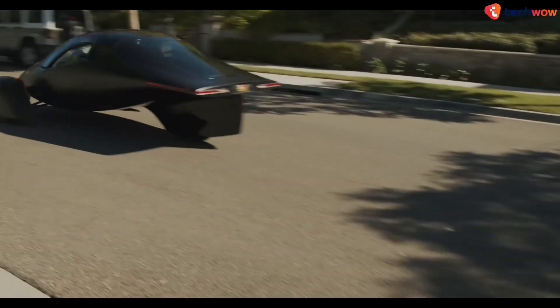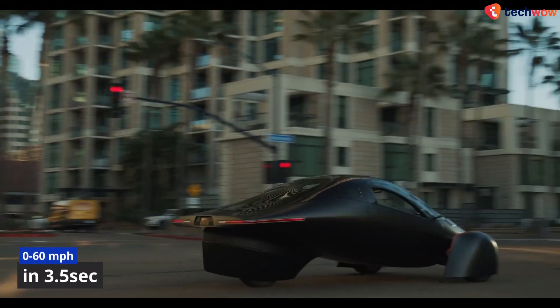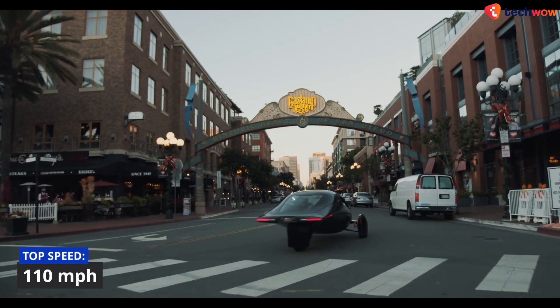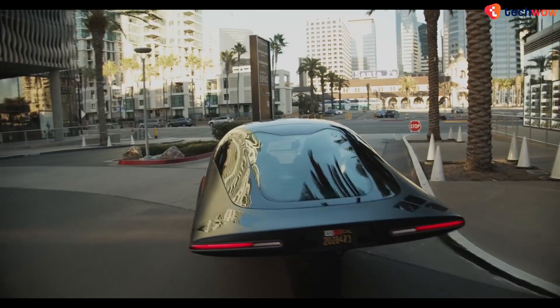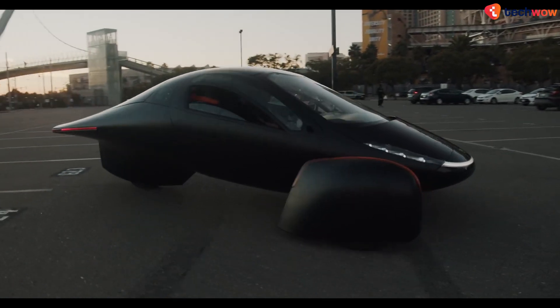It uses liquid-cooled electric motors, enabling it to hit 60 miles per hour in just 3.5 seconds, topping out at 110 miles per hour. There's also an all-wheel drive powertrain, vectorized torque control for maximum comfort, stability control, as well as the ability to handle inclement weather conditions.